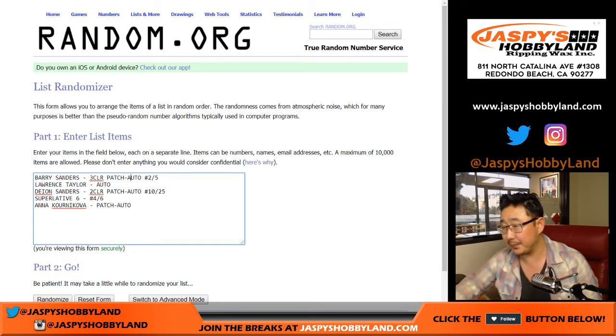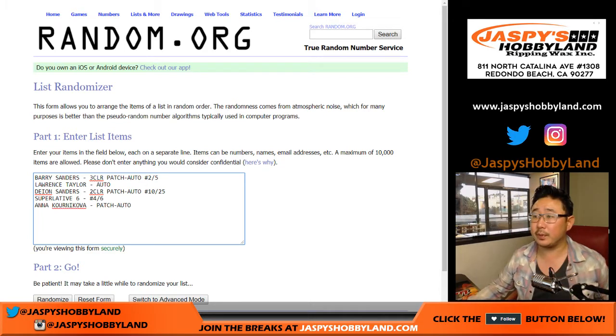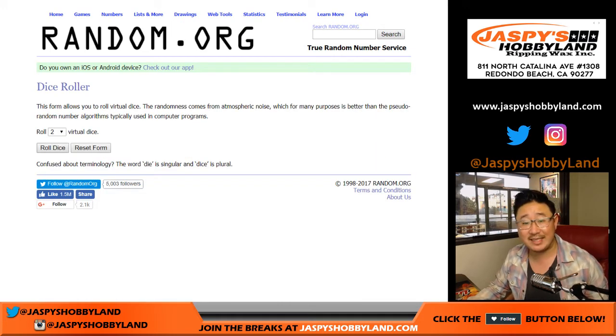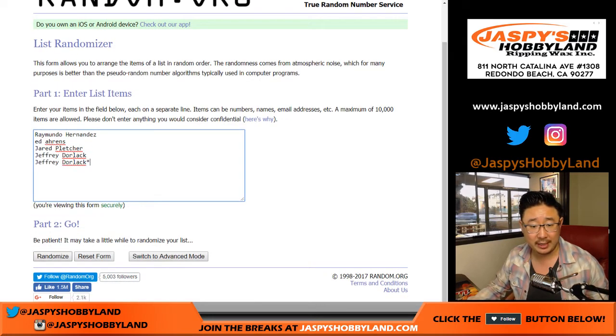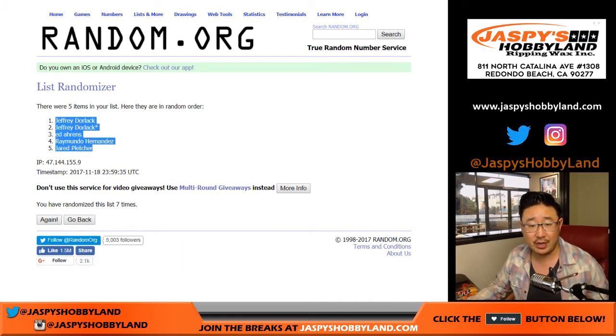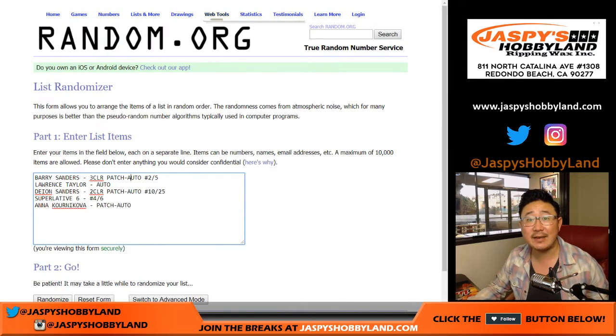And Anna Kournikova patch auto, not numbered. Five hits total — excellent. We're going to the dice to randomize each list, lucky seven times — four and a three. Names first, seven rolls. We've got Jeff down to Jared after seven times. Then once again four and a three, seven times for the hits. Neon Deion Sanders down to Lawrence Taylor.